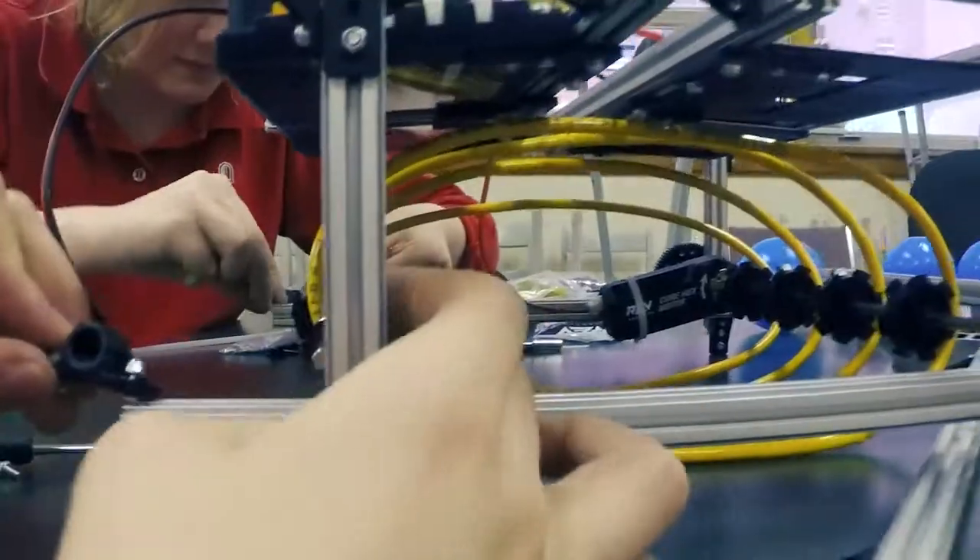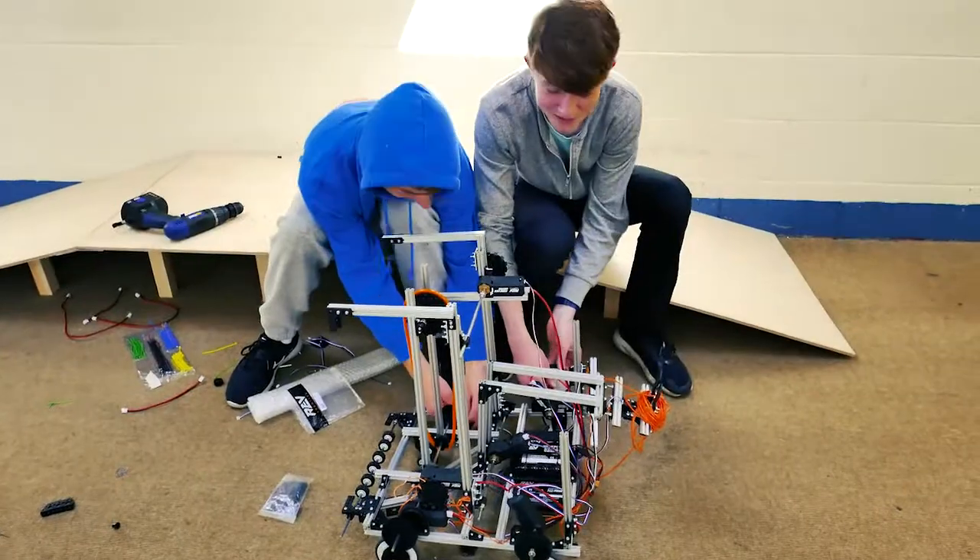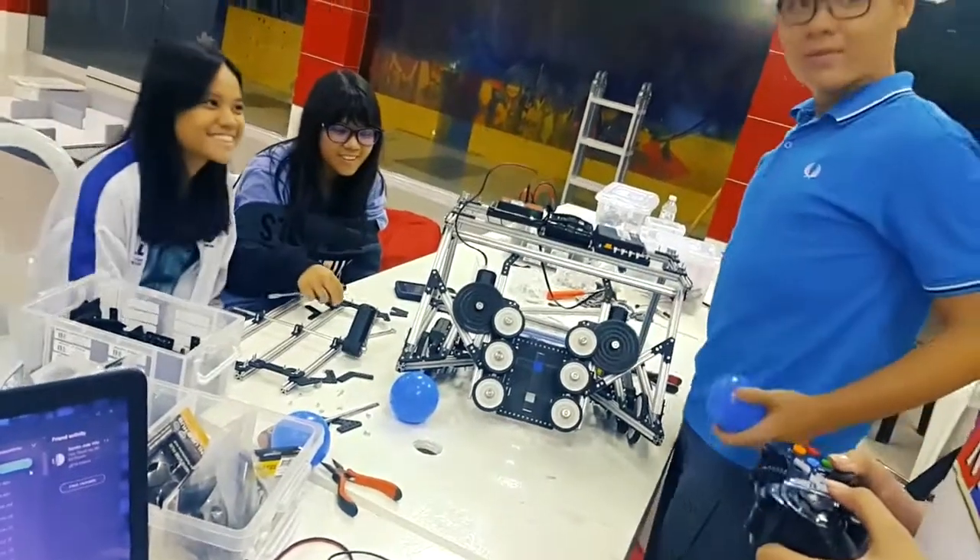So here's to the designers, to the programmers, to the builders, the testers, and the creators. Here's to the students using STEM to build their dreams to make the future a reality.